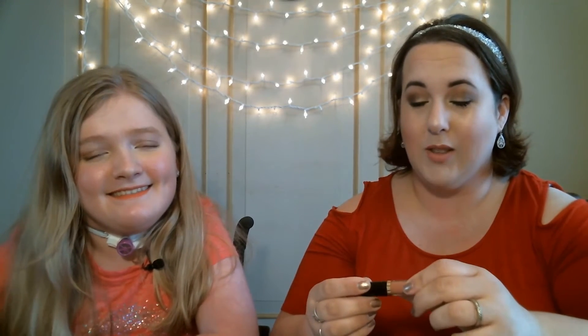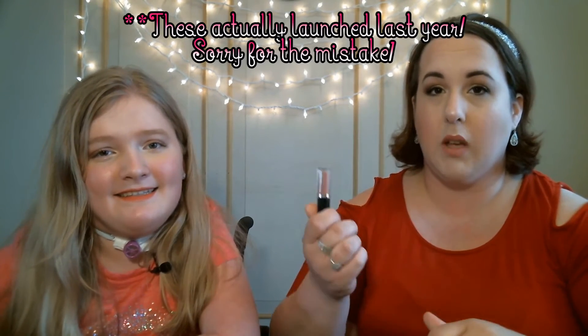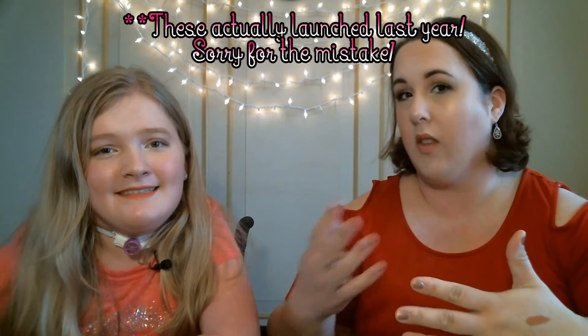One of the first items I'll be keeping out of the Ipsy bag this month is something I'm super excited about. This is the Tarte Tartist Lip Paint in the color Rose. I'm not sure if this is part of their new line — I know they launched a couple of new liquid lipsticks recently — so this might be a sample to see if you like the color and formula before purchasing the full size. That is the color swatched and it is so pretty, such a nice nude color. Oh my gosh, I'm so excited to use this!